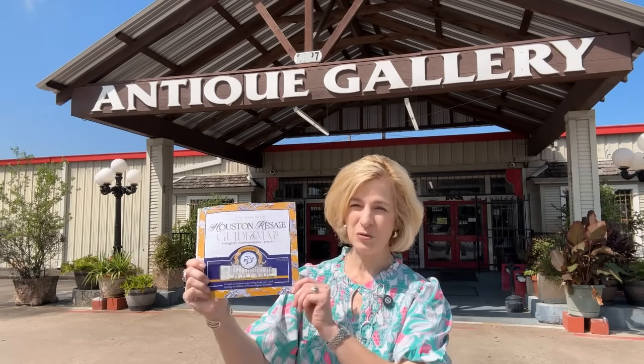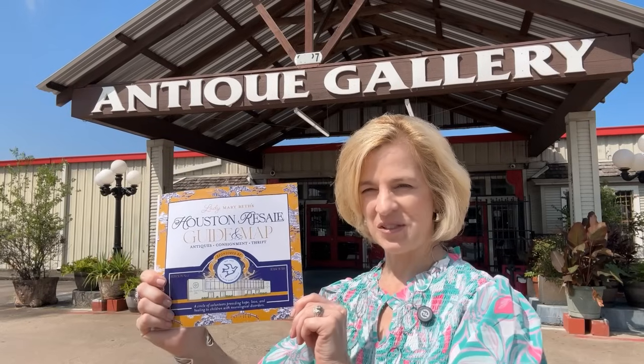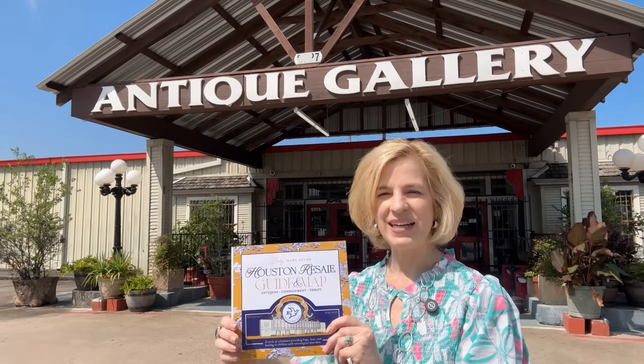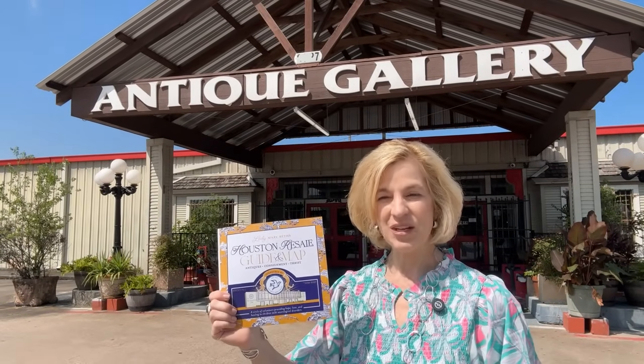Today on Lady Marybeth I am taking you along as I make deliveries of our Houston resale guide and map to our participating stores. The first stop is the Antique Gallery of Houston located in Spring, Texas — one of the largest antique malls in the state of Texas with 225 dealers over 85,000 square feet of treasures.